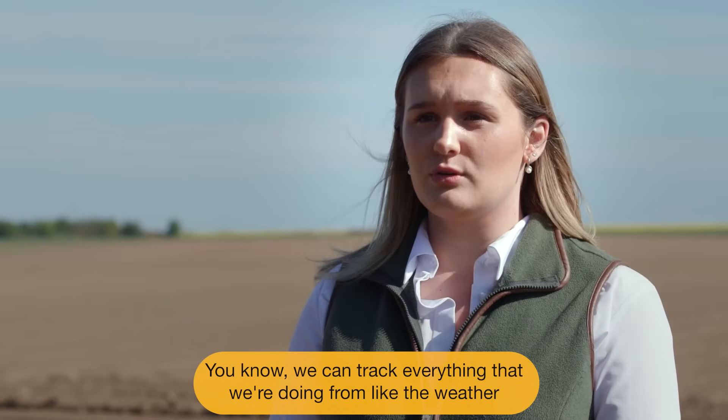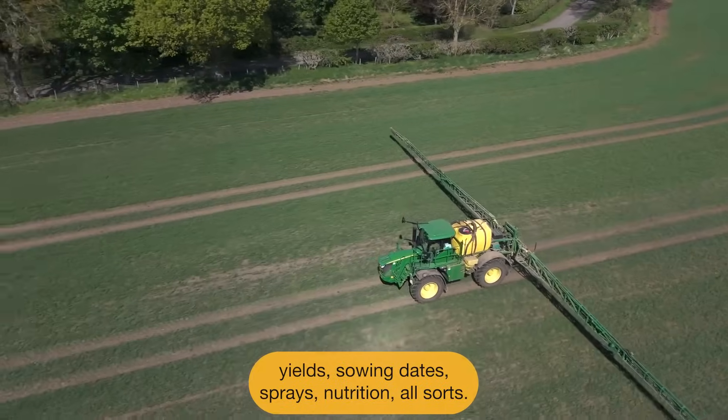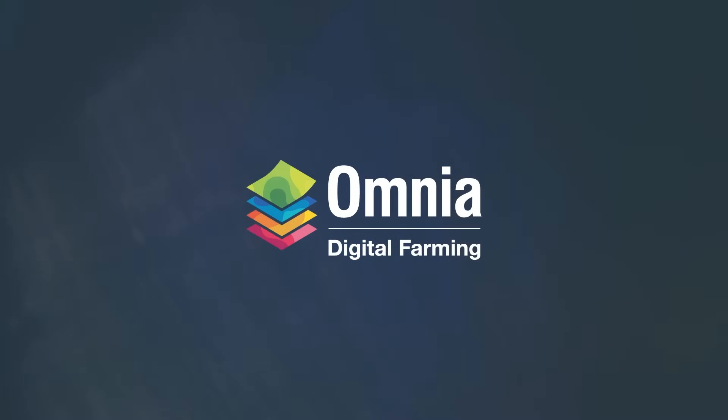We can track everything that we're doing — from the weather, yields, sowing dates, sprays, nutrition, all sorts. You can track everything that we're doing from here.